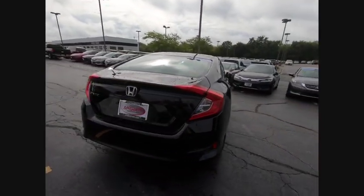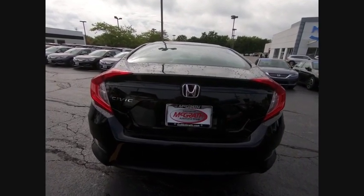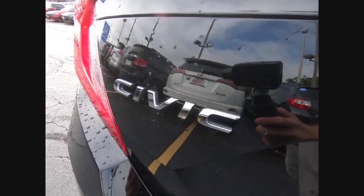Here are some of this vehicle's great options: heated mirrors, aluminum wheels, brake assist, traction control, stability control, daytime running lights.